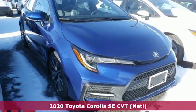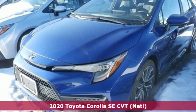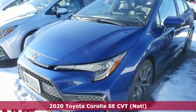It's a new 2020 Toyota Corolla. When you're looking for comfort, convenience, and quality, you think Toyota.